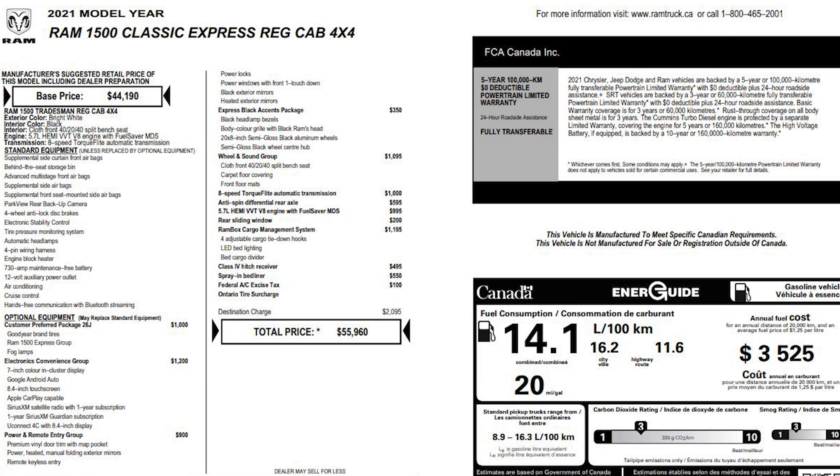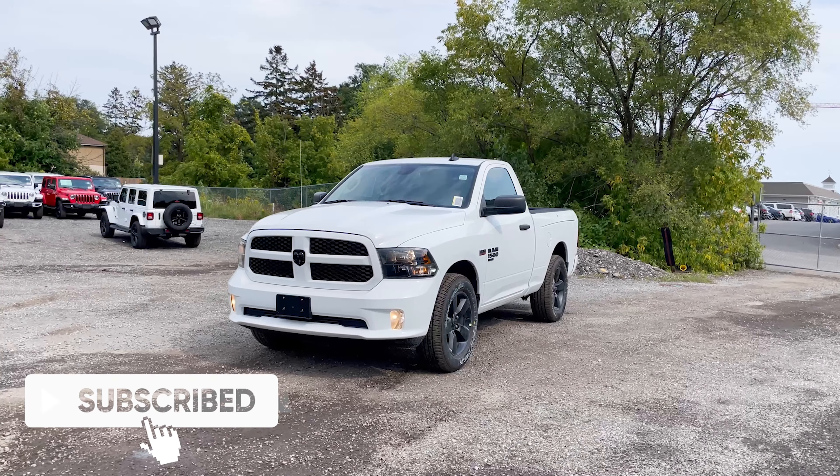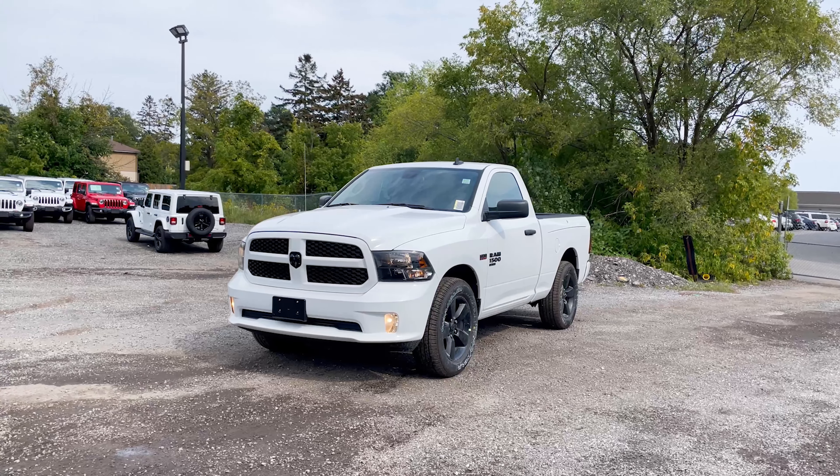Here is the window sticker for this Classic Express — up top you can see the engine, color, and standard equipment, followed by all the optional equipment added to this truck, which makes it quite a bit more premium. At the bottom is the total price including all options, listed in Canadian dollars and before any dealer or manufacturer discounts. That's it for this 2021 RAM 1500 Classic Regular Cab — let me know in the comments whether you love this truck or hate it!